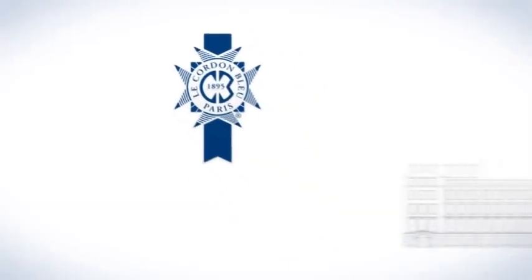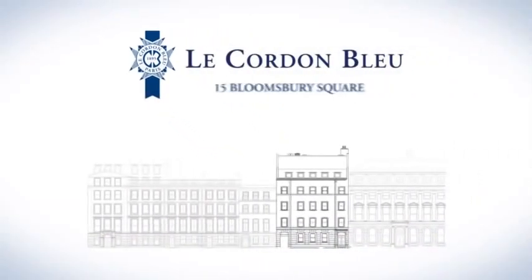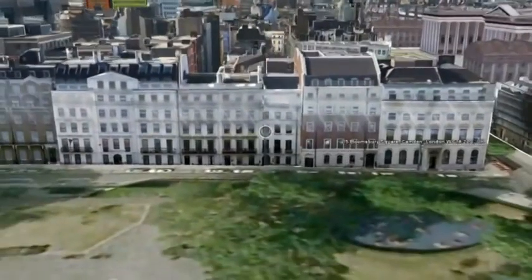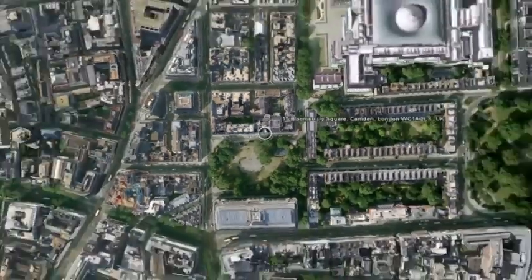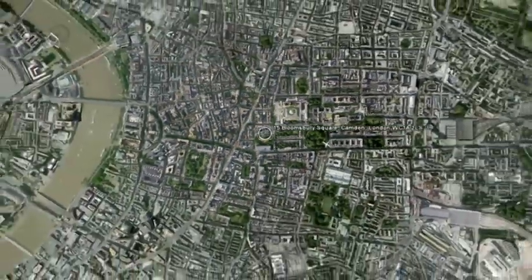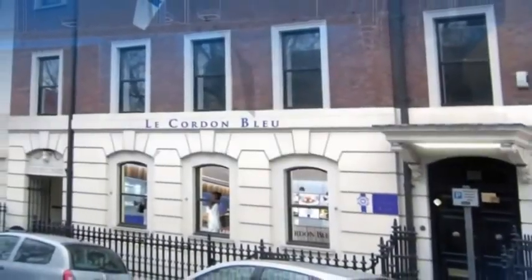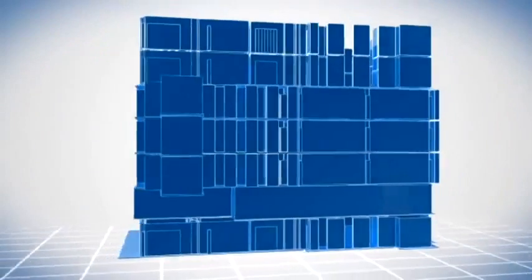Welcome to 15 Bloomsbury Square, Le Cordon Bleu's new international flagship school of culinary arts, continuing its success in the heart of London since 1933. Founded on a rich history of tradition, we have been dedicated to sharing our wealth of knowledge and passion for the culinary arts for over 100 years.